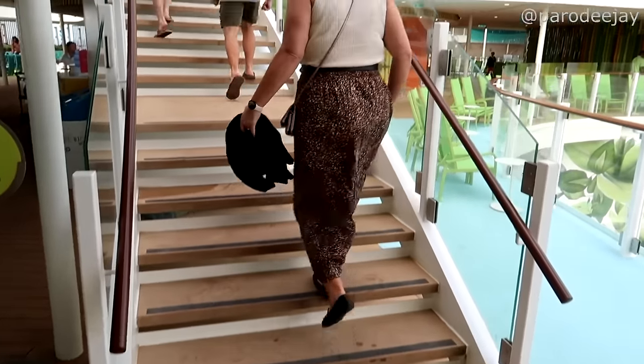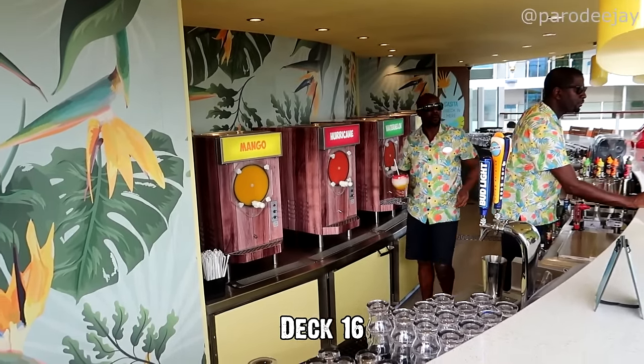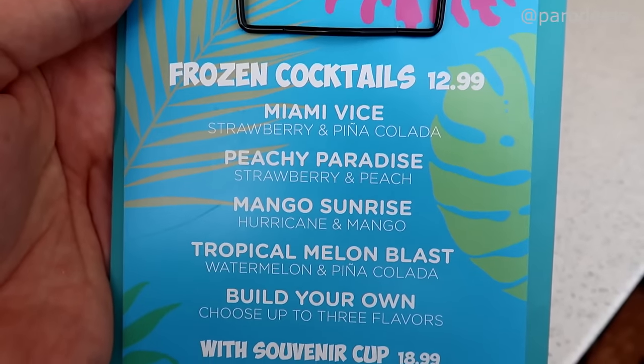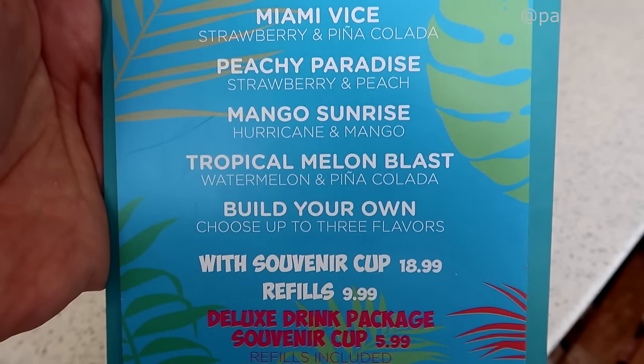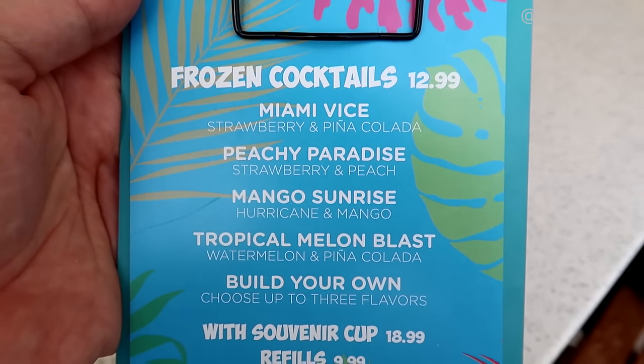On to the next — now we've got the frozen version of Lime and Coconut. Having these machines up here makes these nice little layered cocktails really fast and really easy.